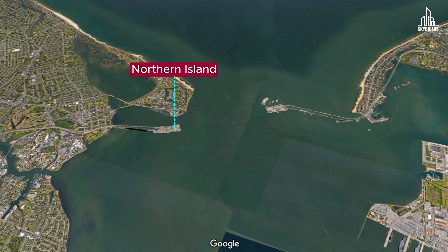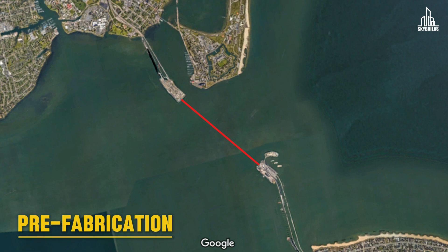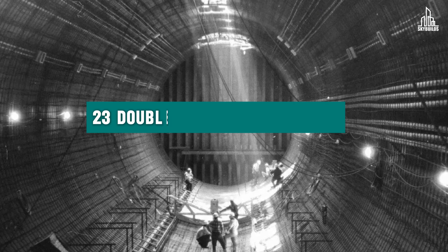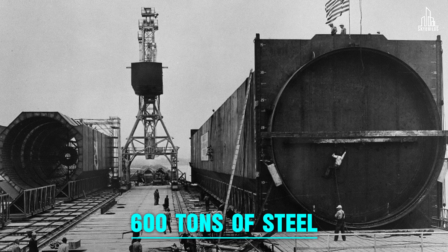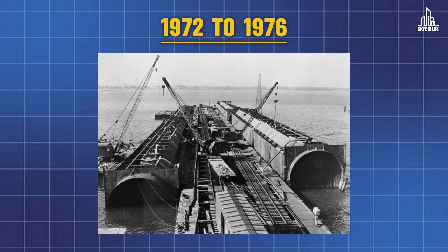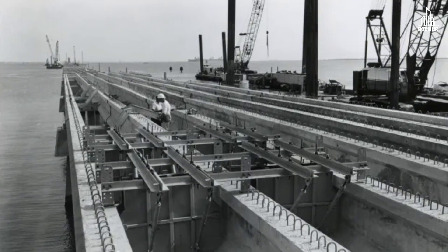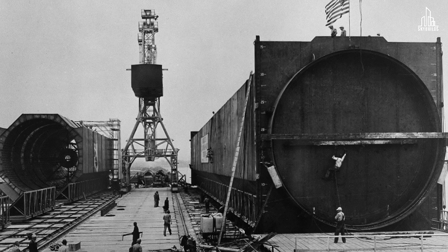The North Island connects to the Hampton Tunnel entrance in Phoebus, while the Southern Island is on the Norfolk side near Willoughby Spit. The tunnel stretching between these two islands was built using prefabrication — tube sections were created in dry conditions on land, formed from 23 double-shell tube sections, each 300 feet long and requiring nearly 600 tons of structural steel. Each section was then transported by tugboat to the tunnel site. From 1972 to 1976, another tunnel was built alongside the Hampton Crossing, expanding it to four lanes. This expansion cost $95 million and was largely funded by the Federal Aid Highway Act, with only 10% coming from Virginia taxpayers.